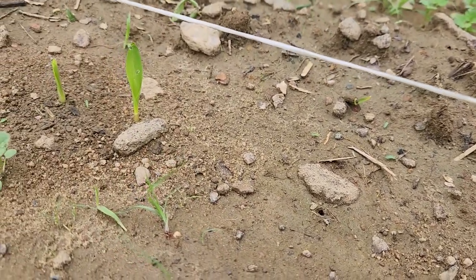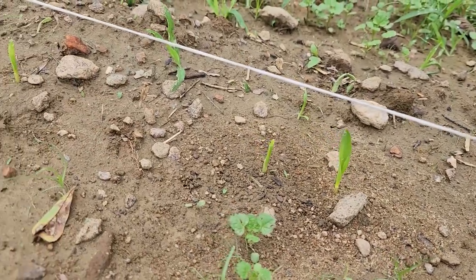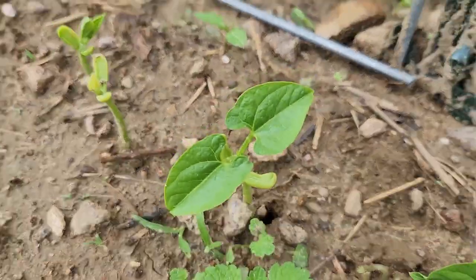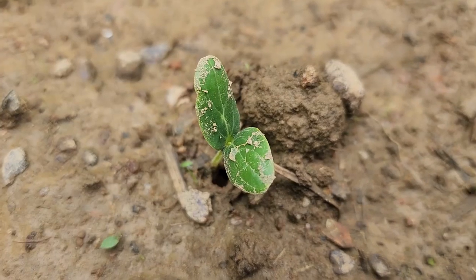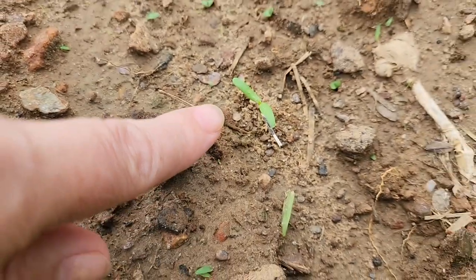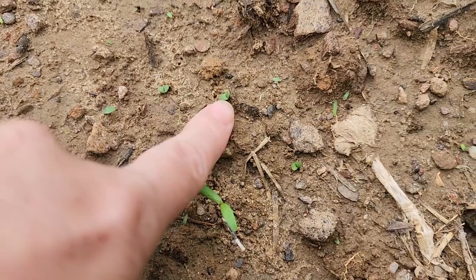Just under a week and we have germination on our corn — that's our babies. Pole beans are germinating, cucumbers are just starting to germinate, our marigolds are germinating, and even the little basil seeds are starting to germinate.